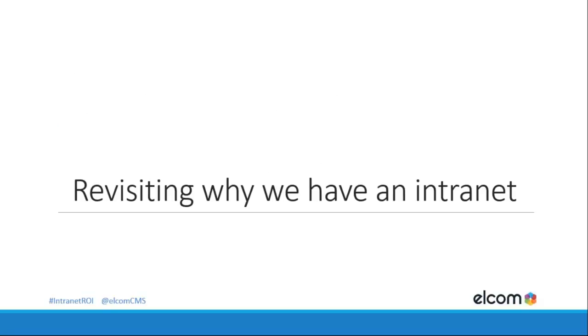Revisiting why we have an intranet. A lot of time and effort went into building your intranet — we called it the heart of the organization. But why was it originally built? Your objectives may no longer be relevant; they may have changed as the business changed. You may have inherited the intranet, or this could be your first time. So it's great to revisit those objectives. We always ask four key questions: does it save us money, make life easier for staff, improve customer experience, or give us competitive advantage?